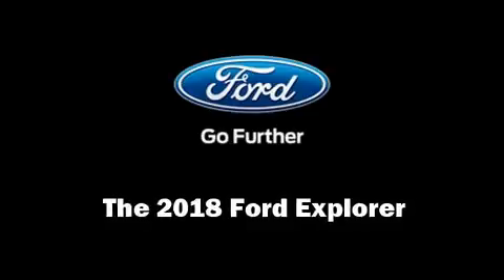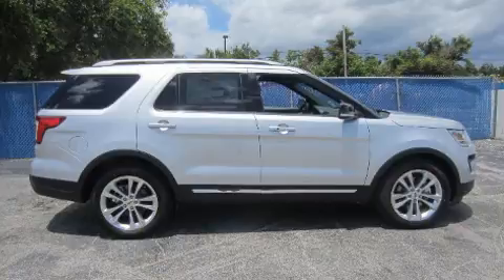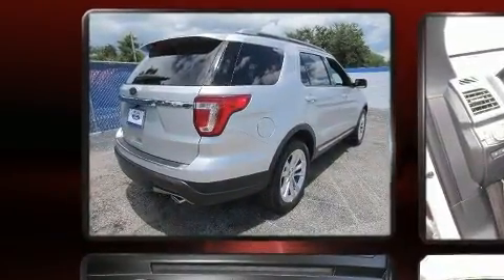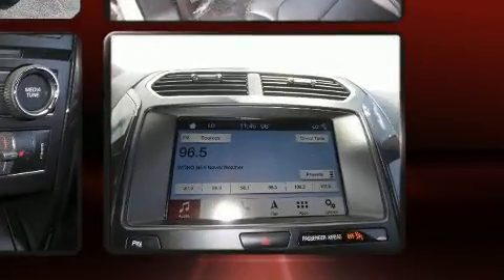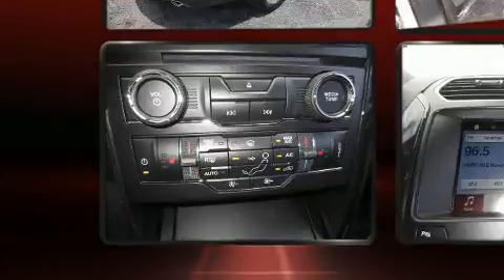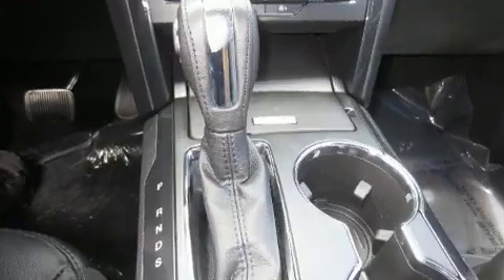Experience driving perfection in the 2018 Ford Explorer. Top features include front fog lights, a rear window wiper, a tachometer, a power rear cargo door, remote keyless entry, and power front seats. Features such as automatic climate control and leather upholstery prove that economical transportation does not need to be sparsely equipped.